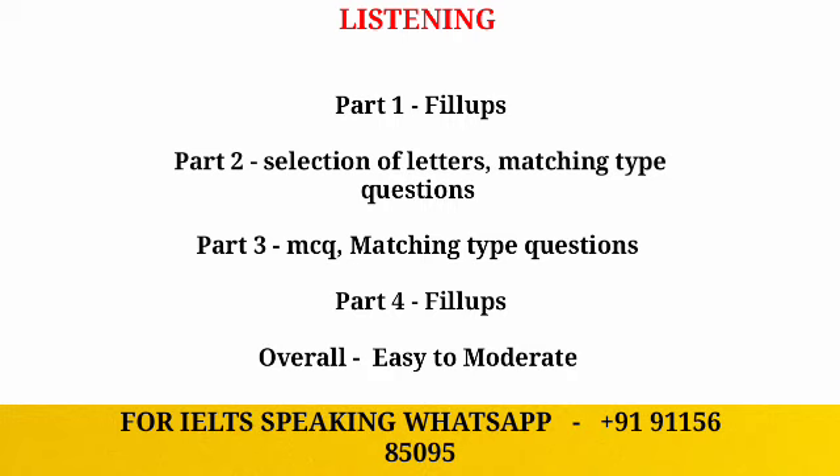The overall level of listening will be easy to moderate. The speed of the listening section will be at a normal pace, but in parts three and four the speed will be a little bit faster, so make sure you practice for that.